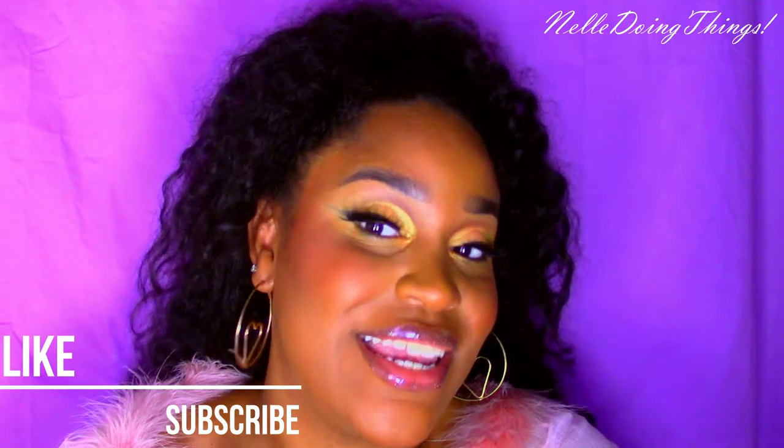Hi guys, welcome back to Watching Nellie Doing Things, which is me. I'm back to talk about some new makeup — we're gonna give it time to load up until September. Before I get started, don't forget to like and subscribe to my channel, Nellie Doing Things, leave a comment, and hit the notification button so you can hear every time I come up with some new stuff.